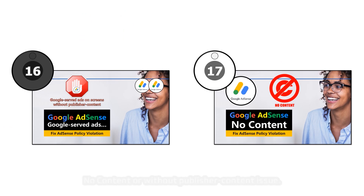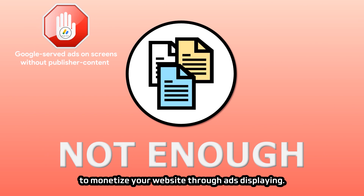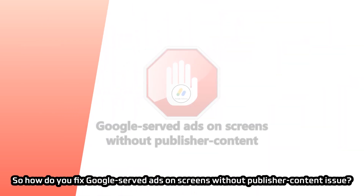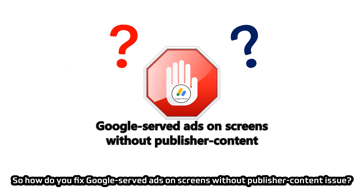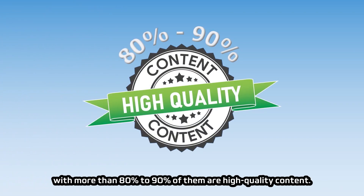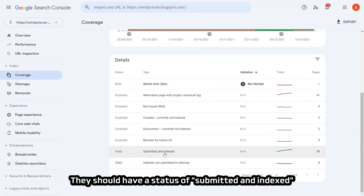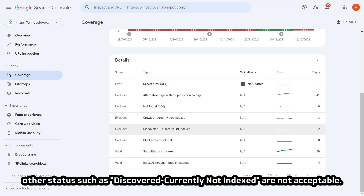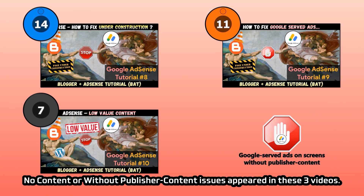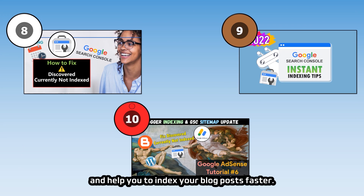The 'Google-served ads on screens without publisher content' issue is due to insufficient blog posts. To fix it, make sure you have at least 15 to 20 blog posts with more than 80–90% being high-quality content, and ensure all posts are crawled and indexed by Google with a status of 'submitted and indexed' in Search Console. The under construction and site behavior navigation issues are similar — they are detected if there is any unfinished setup or broken link on your website. Fix them by running a full inspection, ensuring no broken or dead links, all links redirect correctly, and all widgets are functional.